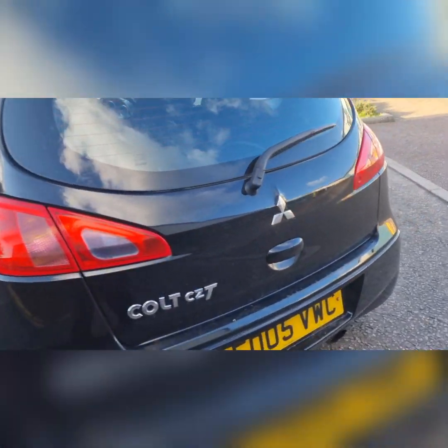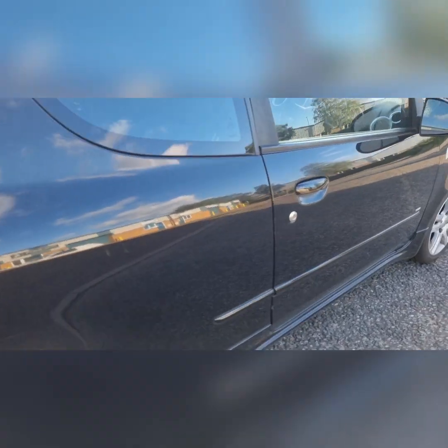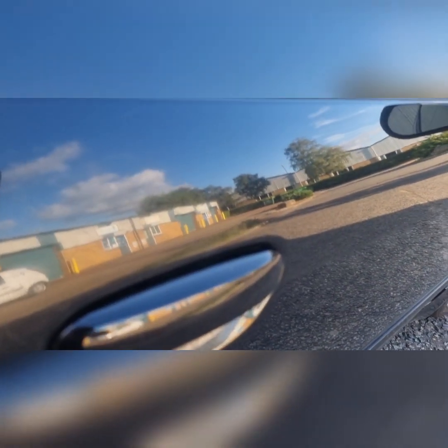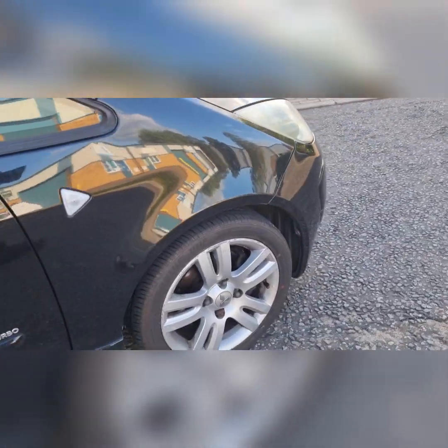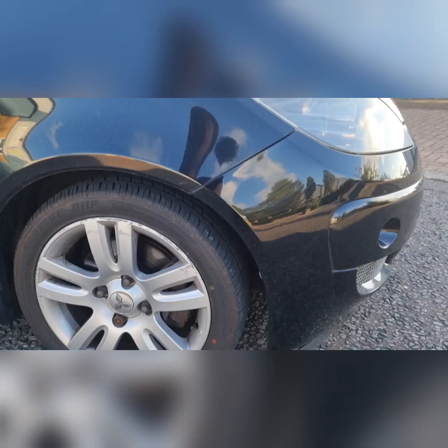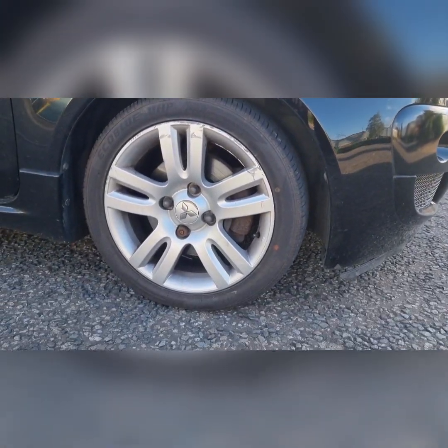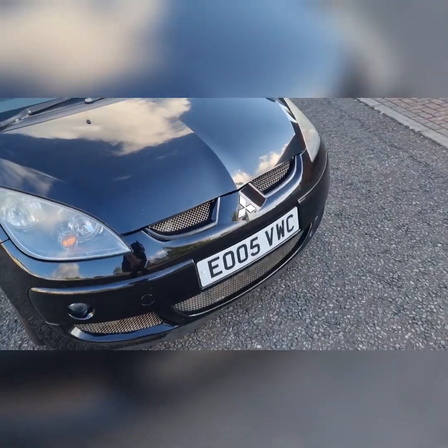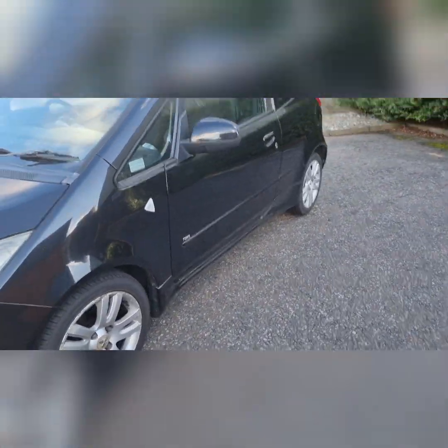Overall it's not too bad condition for a 16-year-old car. It's got the odd mark, mainly around the door handle as you can see. The wheels are 16 by six and a half, pretty curbed — but that is what it is.